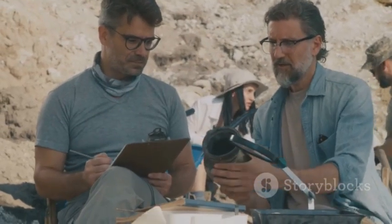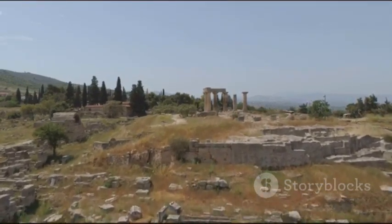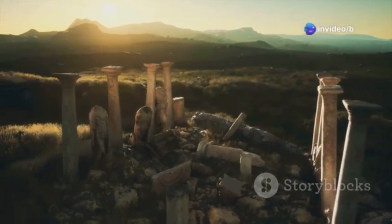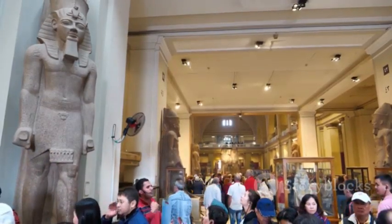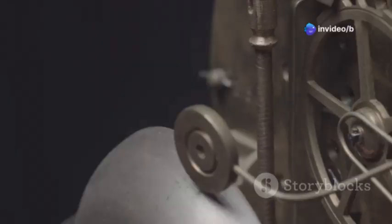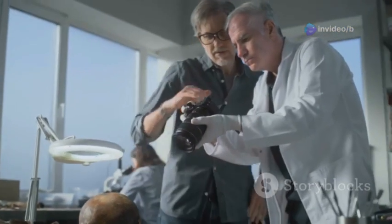As we delve deeper into its intricacies, we are reminded of the boundless curiosity that drives humanity to seek out the unknown. The Antikythera mechanism stands as a timeless testament to the brilliance of ancient civilizations and their lasting impact on our modern world. It is a bridge connecting us to our past, and a beacon guiding us towards future discoveries. In every gear and inscription, we find a story of innovation, creativity, and the unyielding spirit of exploration. The cultural significance of the Antikythera mechanism is a powerful reminder that the pursuit of knowledge is a universal endeavor, transcending time and space. Together, we celebrate the enduring spirit of curiosity and the endless journey of discovery that defines the human experience.